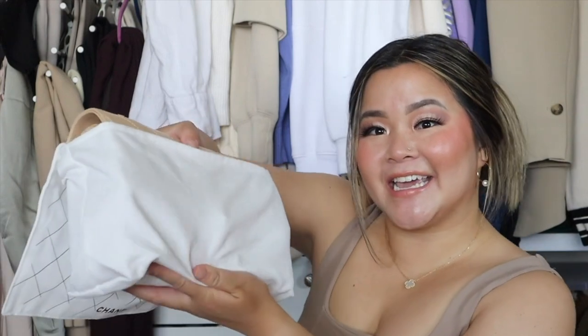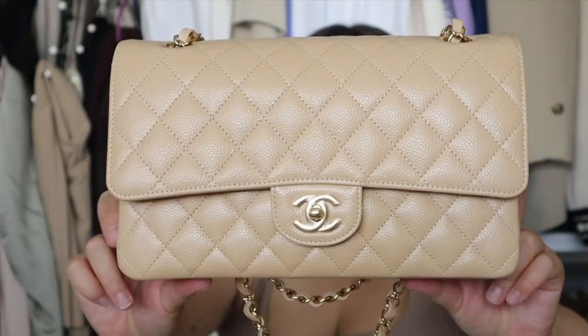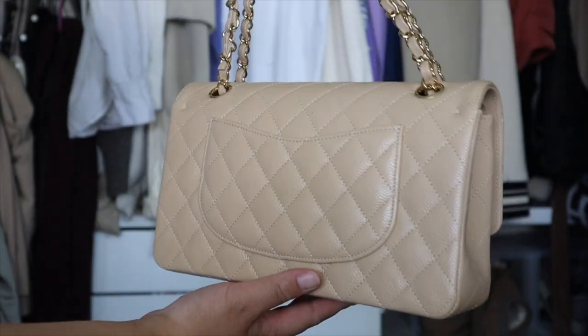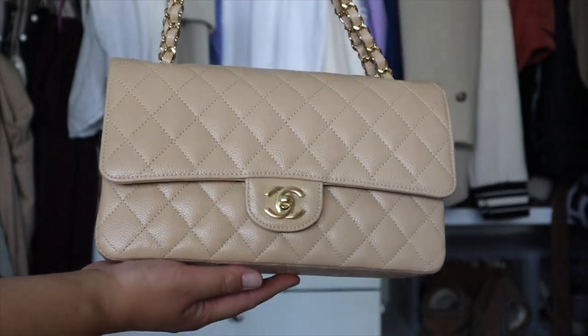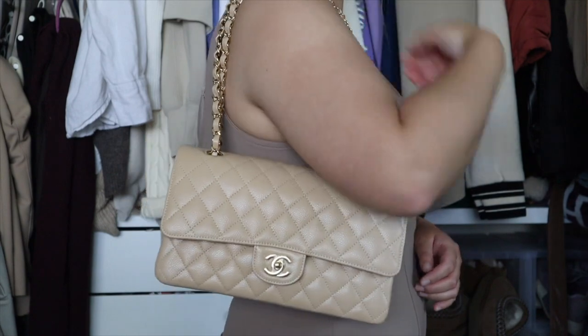Here is the dust bag! I think you can already tell, but here she is! Oh my gosh, I'm so excited — I cannot believe this bag is in my collection. This is the bag of my dreams. This is the medium classic flap in beige caviar leather and gold hardware, and I just think she's so stunning. If you've been following me for a while, you know I've been dreaming about adding a classic flap to my collection, and being able to treat myself to this bag just makes me so happy.